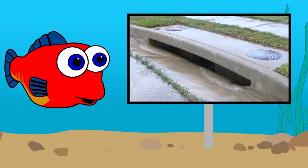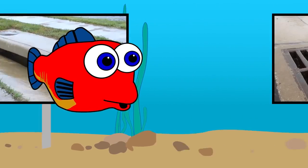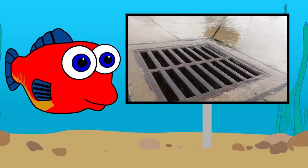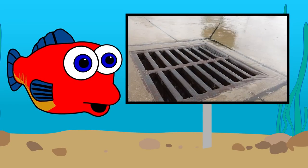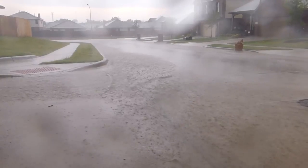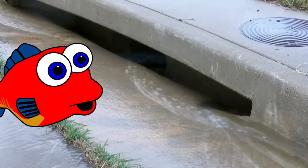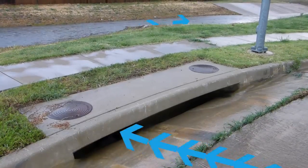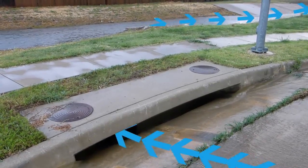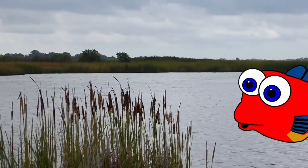Okay, who knows what this is? That's a storm drain. What about this? Yep, another storm drain. You see, a storm drain's job is to keep the streets from flooding when it rains. But where does all that water go? Storm drains carry the water away from the streets and parking lots into the nearest creek, river, or lake, which is where I live.